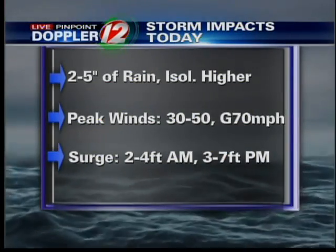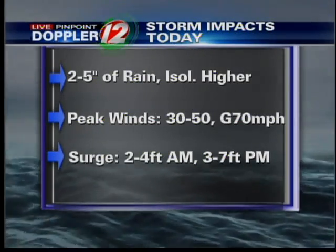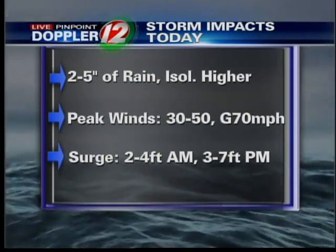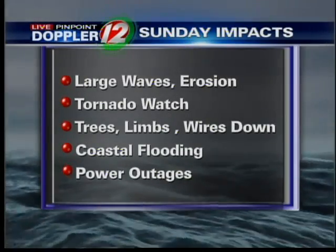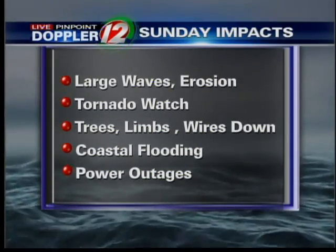Here's what we're looking at in terms of impacts from this storm: two to five inches of rain on average; peak winds for most of the day around 30 to 50 miles an hour with gusts as high as 70, maybe even 75 miles per hour at the coast, mostly along the south shore. The surge in the morning should be about two to four feet, but in the afternoon we could see three to six feet in Narragansett Bay, and as much as a seven-foot storm surge causing damage and beach erosion in Buzzards Bay during the evening high tide. Main impacts will be beach erosion, the tornado watch, likely widespread power outages with trees, limbs and wires down, and coastal flooding continuing through not only this morning's high tide but this evening's high tide as well.